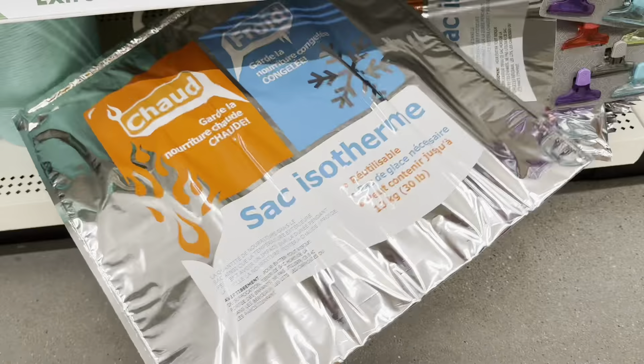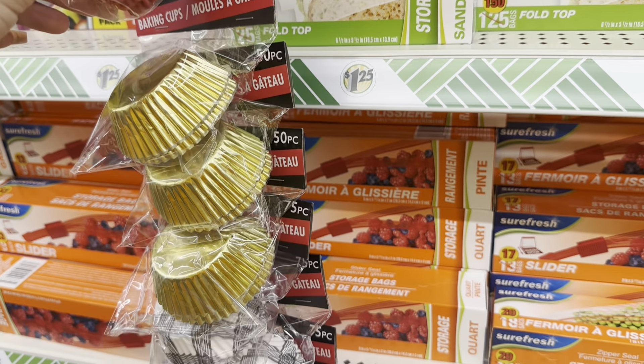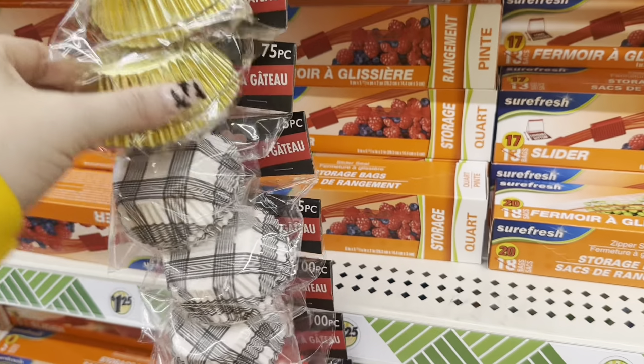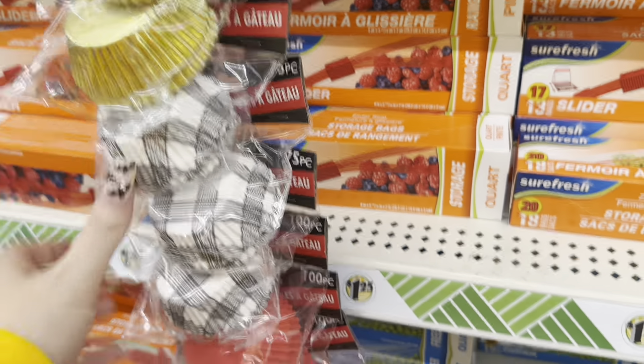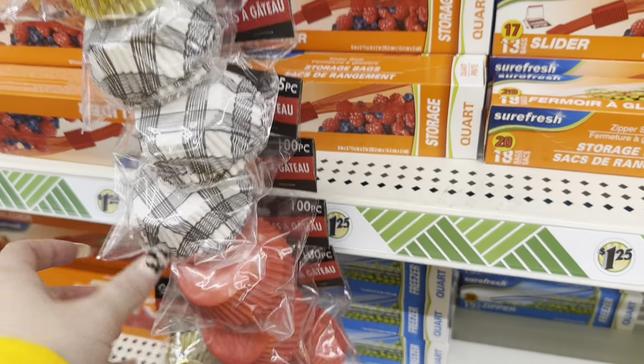We wanted to make cupcakes! They've got baking cups — white and black, gold and red. The little ones are just calling them baking cups, good for cupcakes or muffins. The gold one is a 50-piece set, the black and white is 75 pieces, and the red is 100 pieces — I'm wondering why the difference.